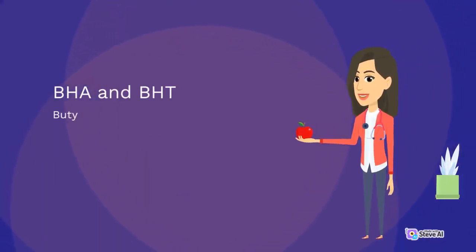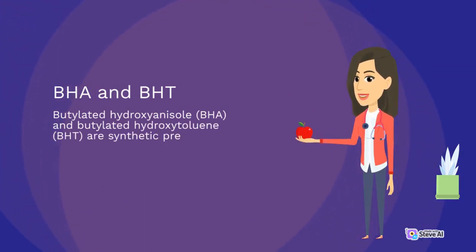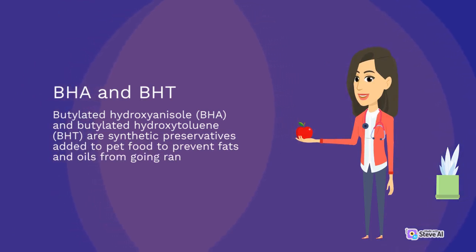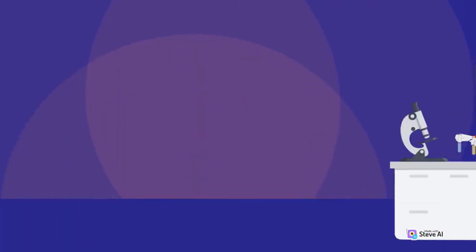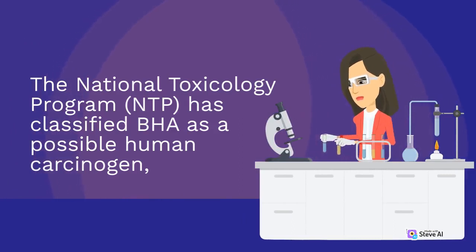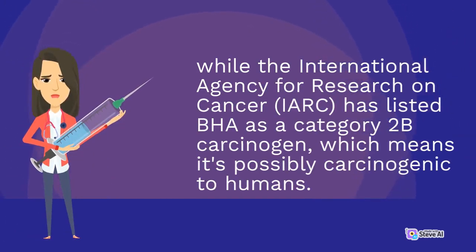BHA and BHT: BHA and Butylated Hydroxytoluene (BHT) are synthetic preservatives added to pet food to prevent fats and oils from going rancid. The National Toxicology Programme (NTP) has classified BHA as a possible human carcinogen, while the International Agency for Research on Cancer (IARC) has listed BHA as a Category 2B carcinogen, which means it's possibly carcinogenic to humans.